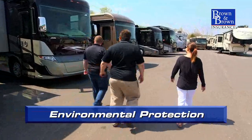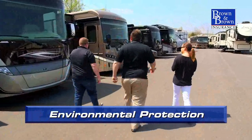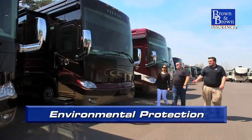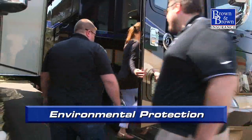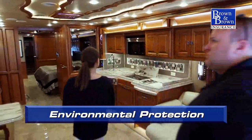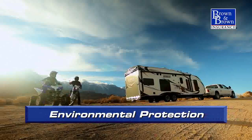Sun exposure, road salt, bird droppings, insects, spills, odors, and germs. Keeping your RV showroom new can be challenging to say the least. But keeping your RV clean and protected inside and out has never been as easy and effective as it is now.